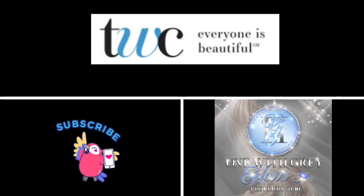Thanks so much for watching. I hope you have a wonderful day or evening whenever it is that you're watching this. And always remember, look for the silver linings — they're still there. See you next week. Bye-bye.